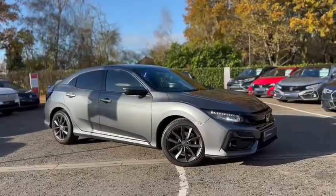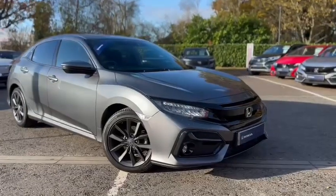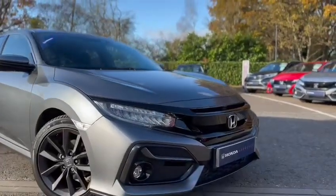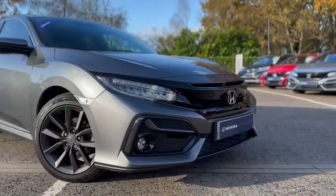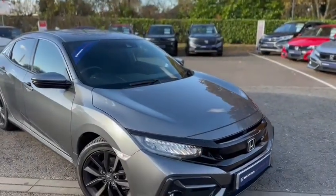Let's begin on some of the exterior features you can expect in this Civic. Beginning at the front, you have your automatic headlights which are LED, your front sensors, and also your wipers are automatic.